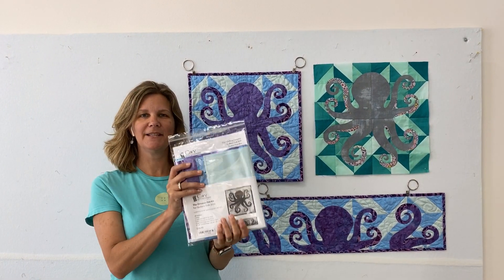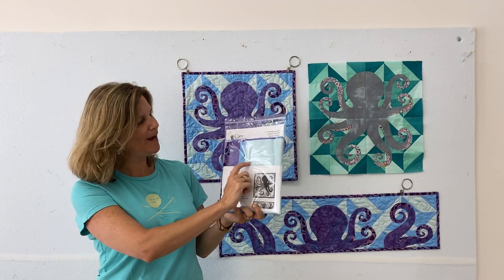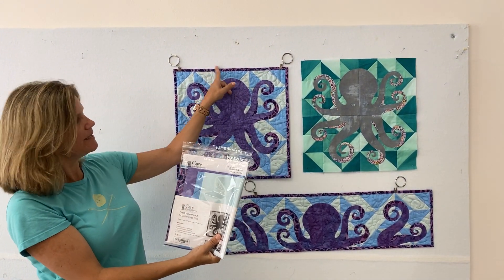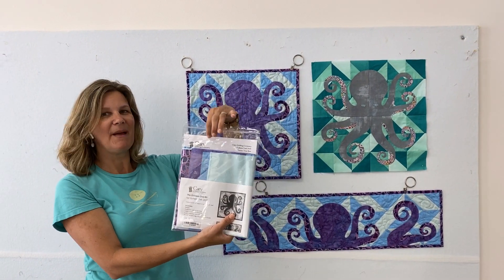We also have kits available. The kits are $14.95 and they include all the fabrics needed to make this particular project, minus the binding. So you have all the fabrics that you need in the kit plus the pattern.